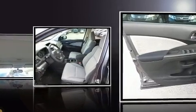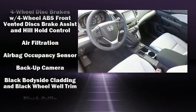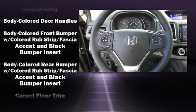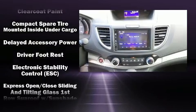Honda prioritized practicality, efficiency, and style by including one-touch window functionality, a trip computer, remote keyless entry, and a split folding rear seat.